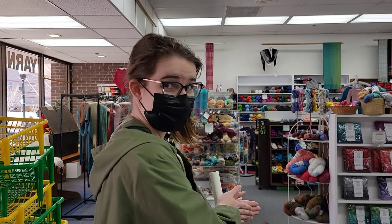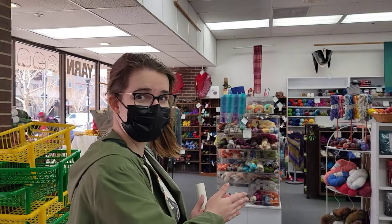Veronica. Hi. Where are we? Yarn. The Yarn Store. Barn. The Yarn Barn. The Yarn Barn.